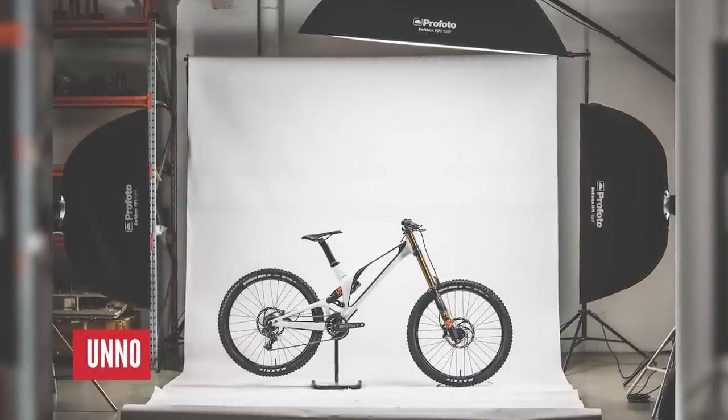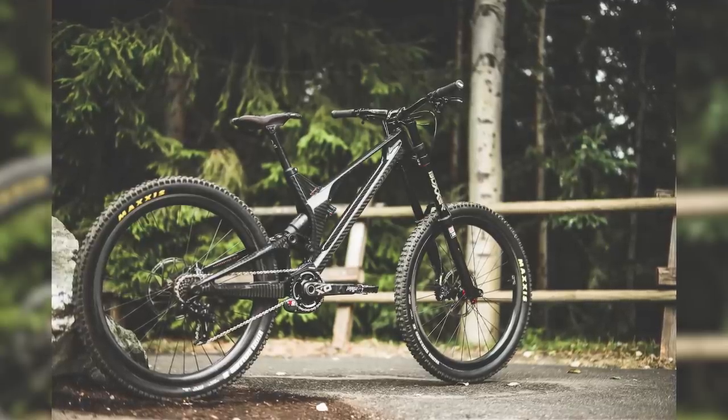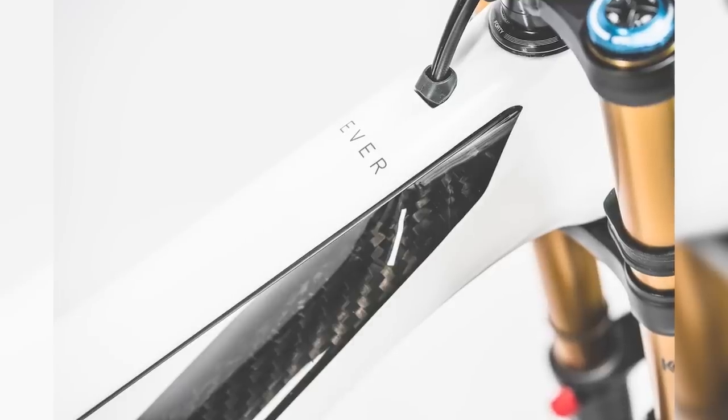Next up, a step away from trail bikes — we're going into downhill bike territory. Check this out, the Uno Ever. This bike always makes these lists for us; they are stunning. Limited to only 50 a year, built and designed all in Barcelona by Cesar Rojo, who was an old school pro downhill racer in the early 2000s — super fast, got world cup podiums. It's still 27.5, but they're developing an e-bike, so it'll be interesting to see if a newer version of the Ever comes along.